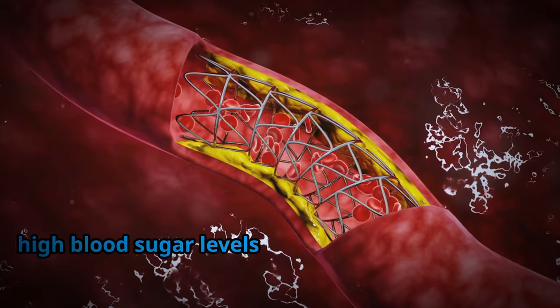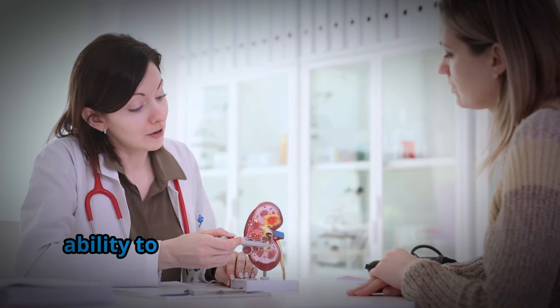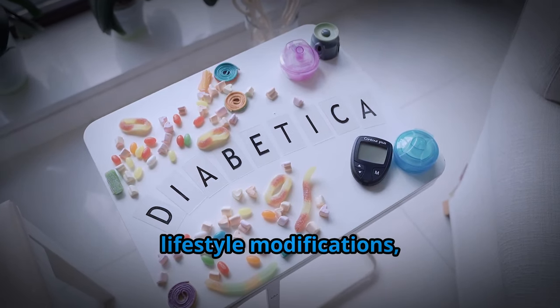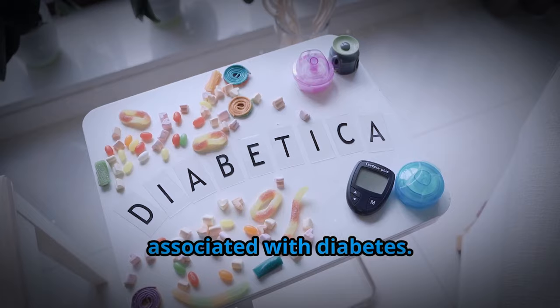Moreover, high blood sugar levels can damage blood vessels, including those in the kidneys. This damage further impairs the kidney's ability to regulate fluids and electrolytes, contributing to fluid retention. Managing blood sugar levels through lifestyle modifications, medications, or insulin therapy is essential for preventing and alleviating edema associated with diabetes.